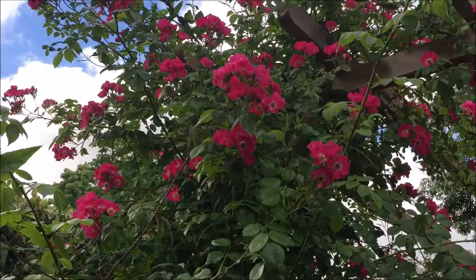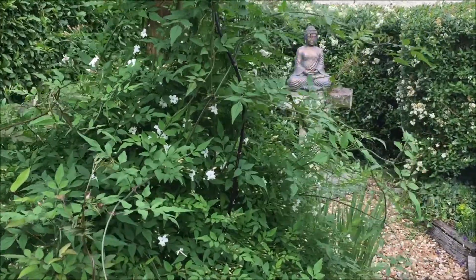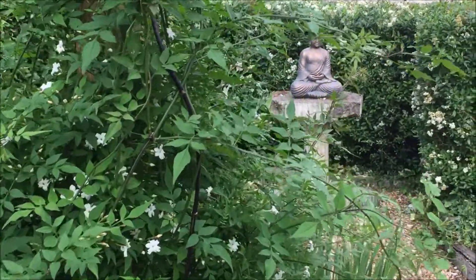Nature is so much part of our designs that we have already produced our own reflection garden where we can go for inspiration and to recharge.